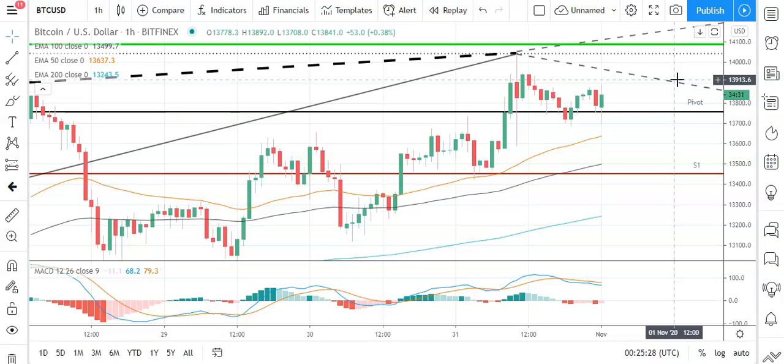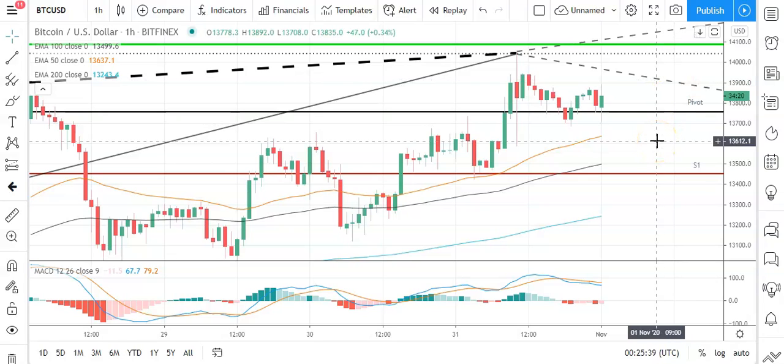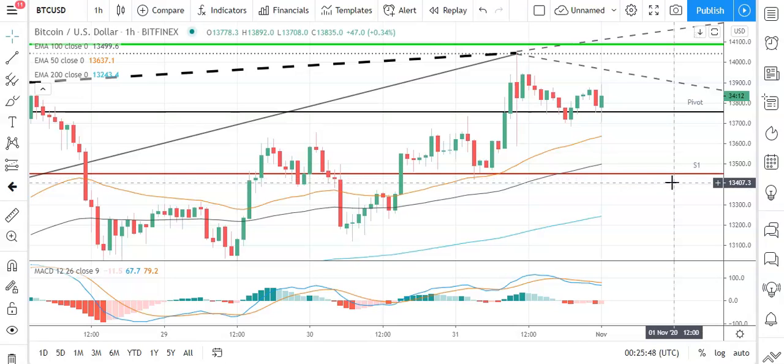In the event of a breakout, we could see Bitcoin test resistance at 14,400 before any pullback. The second major resistance level sits at 14,386. A pullback through the pivot level would bring the first major support level sitting at 13457 into play. Barring an extended sell on the day, Bitcoin should steer well clear of sub-13,400 levels. The second major support level sits at 13126.